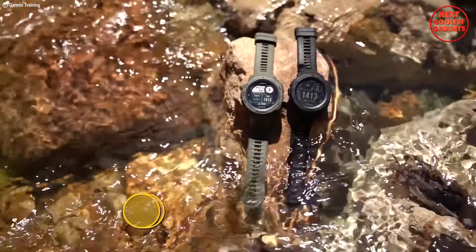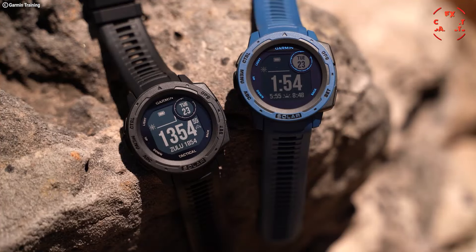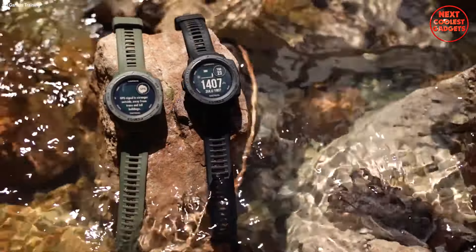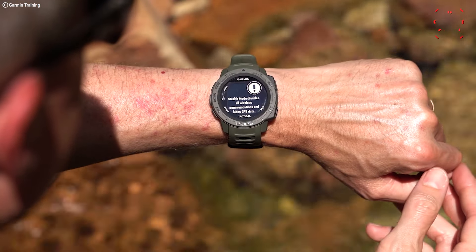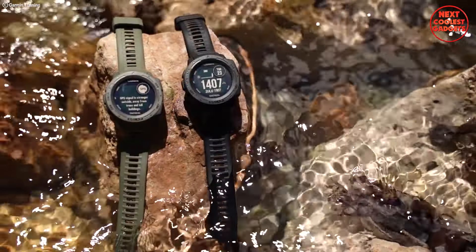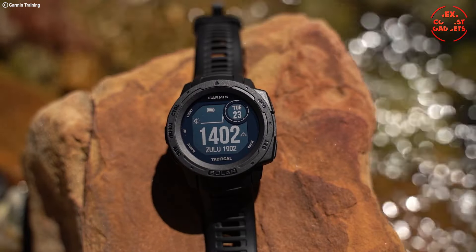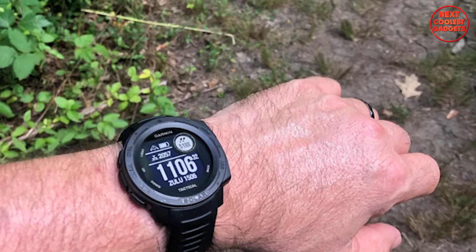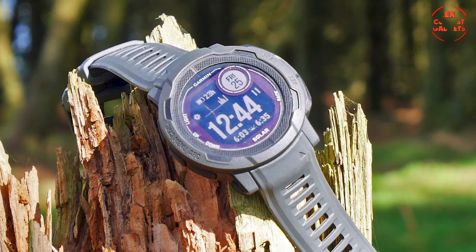The Garmin Instinct Solar Tactical isn't just another watch — it's a mission-ready companion. Built to U.S. Military Standard 810 for thermal shock and water resistance, this watch can take a beating and keep ticking. With solar charging, you get up to 54 days in smartwatch mode, meaning less time fiddling with chargers and more time focused on the task at hand.